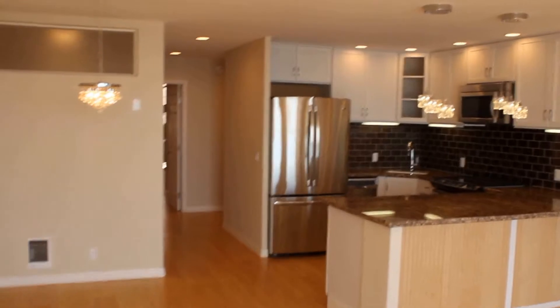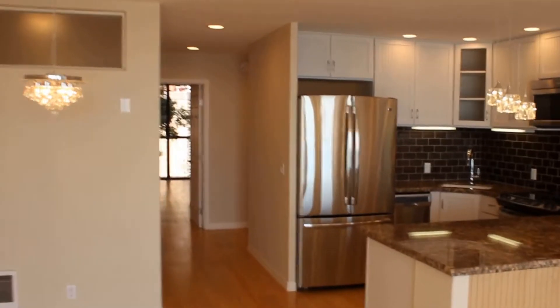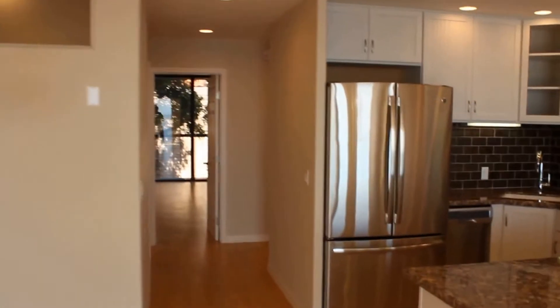Like I said, everything in here is new — from the paint to the floors and the appliances.